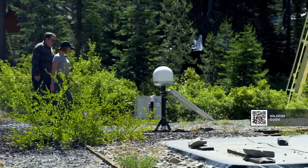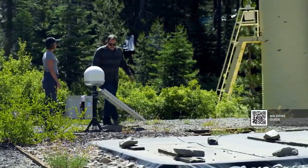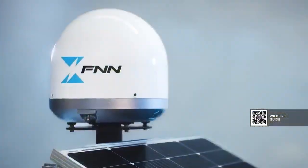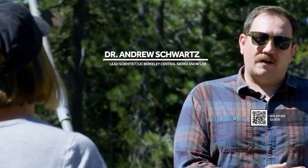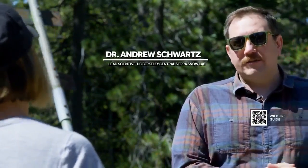Snow Lab lead scientist Dr. Andrew Schwartz says that's exactly why he wanted to help bring the FNN sensors to the region. Hopefully the sensor network gets away from that waiting game and we can become a little bit more proactive.